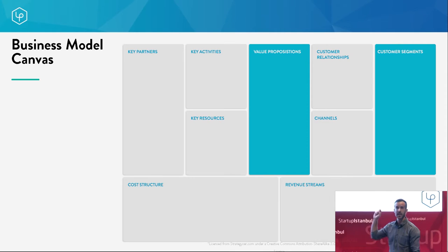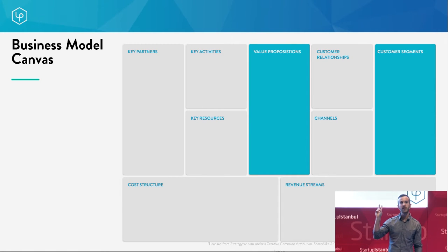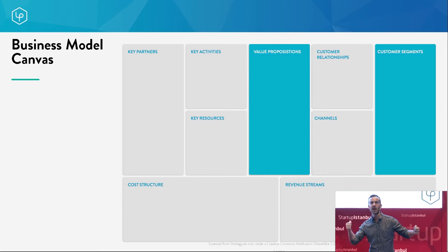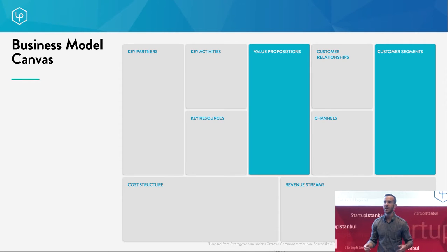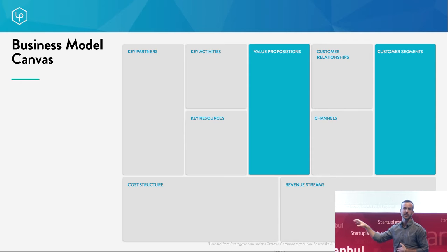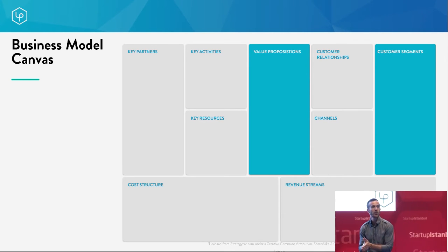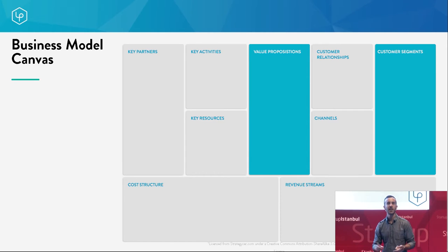When you're just starting out or releasing a new product, the two most important sections of the business model canvas are value propositions and customer segments — they get at the idea of product-market fit. If you don't nail who your customers are and the value you're providing, the rest of the canvas doesn't matter. Customer segments are who you are creating value for — your paying customers. For a social media platform, paying customers might be advertisers. Getting specific on who those people are is essential.